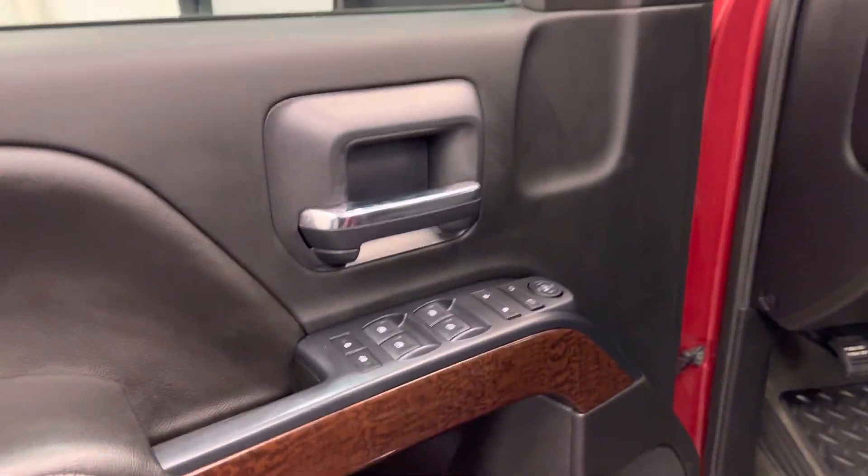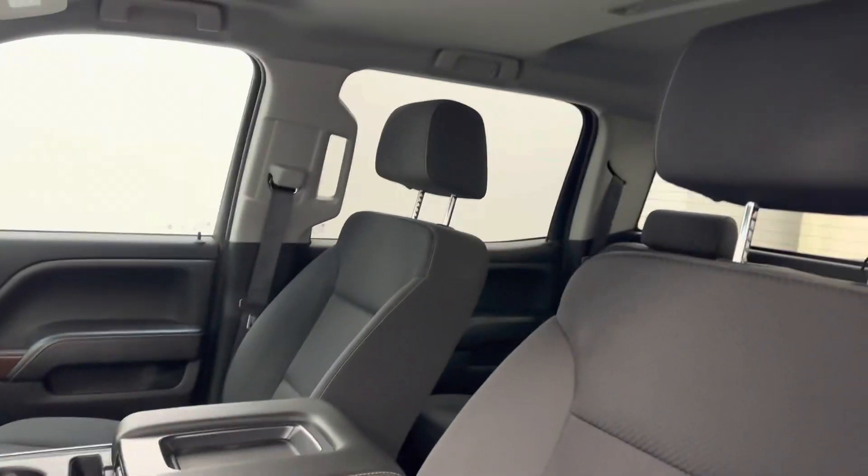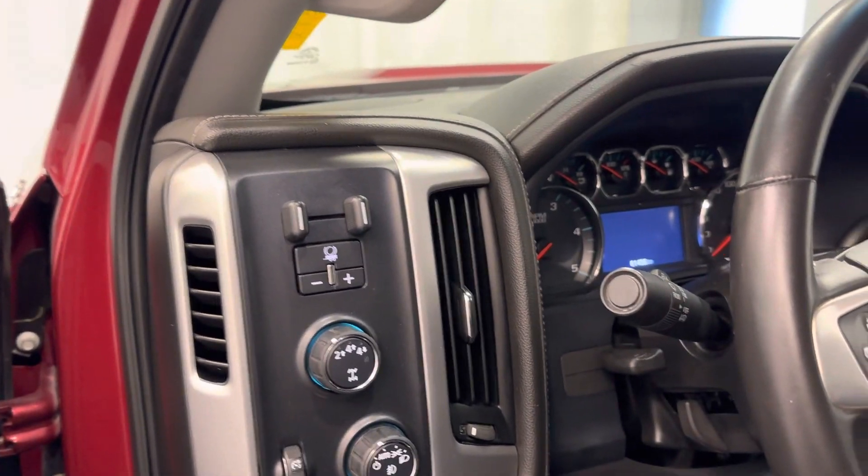Interior options include power windows, locks and mirrors, power driver's seat and lumbar support, cloth seats, adjustable headrests, light controls, four-wheel drive controls and trailer brake.